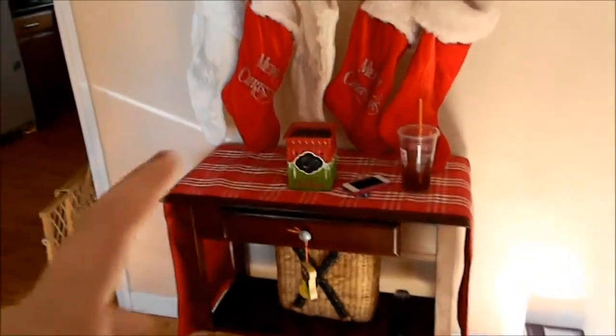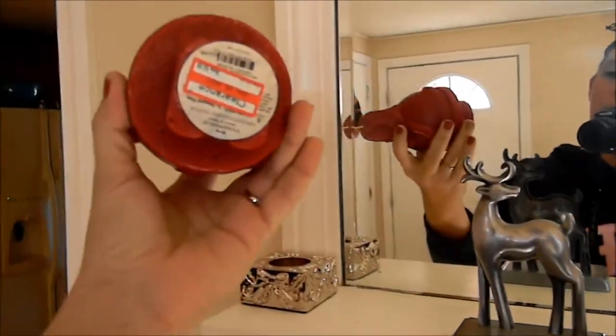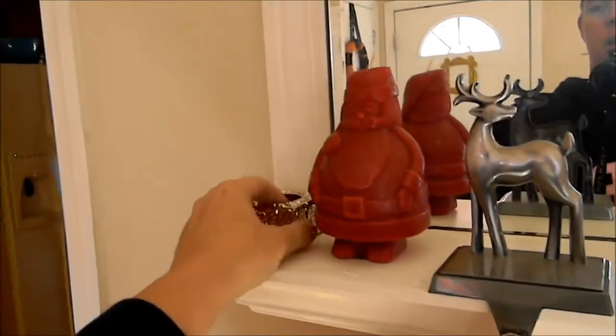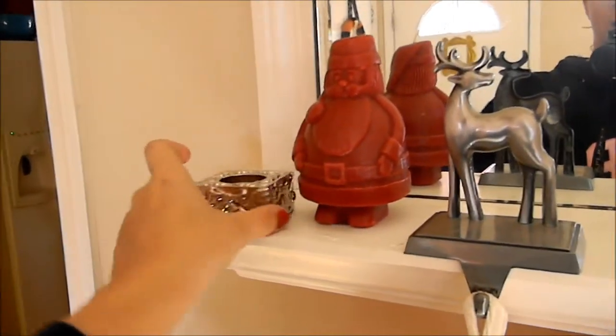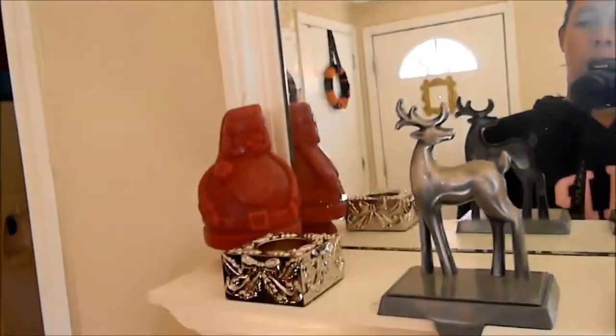Alright, here we go! I did some decorating yesterday. My husband got me this last year from Target — it was 50% off so it was like four bucks, he got it as a gift. My cousin gave me this present, so I haven't decided if I want to put it like this where he's holding the present, or how I want to do it.